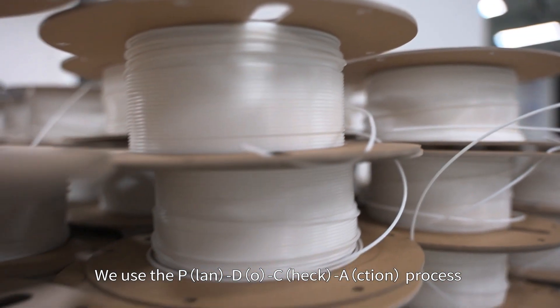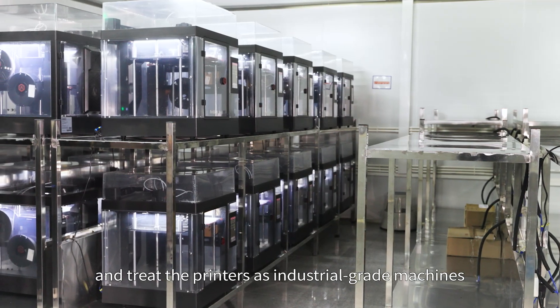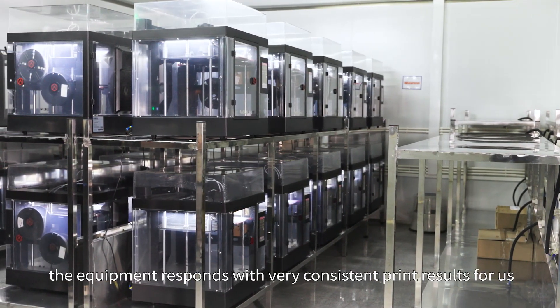We use the PDCA process for each material and treat the printers as industrial-grade machines. As such, the equipment responds with very consistent print results for us.